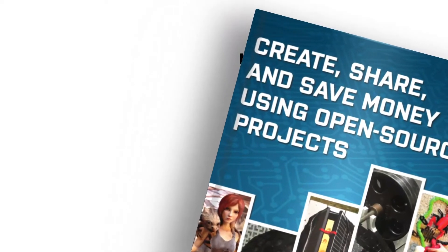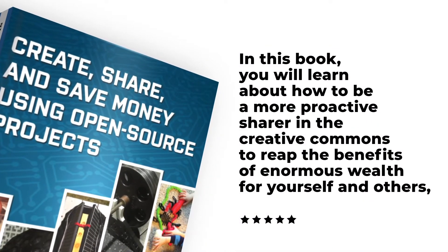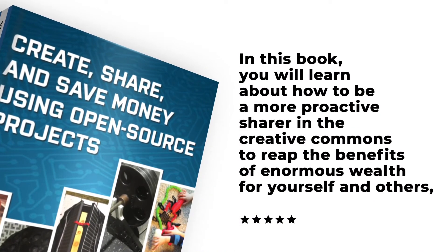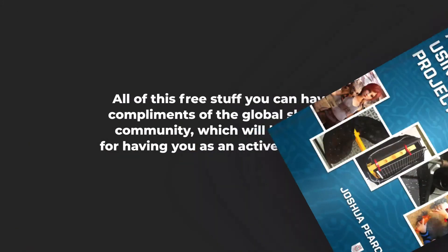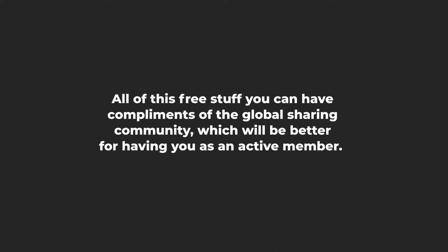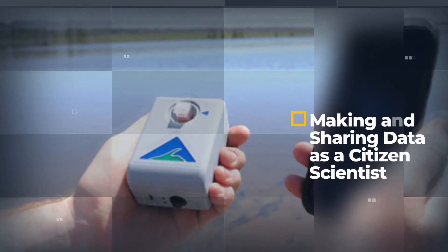In this book, you will learn how to be a more proactive sharer in the creative commons to reap the benefits of enormous wealth for yourself and others. All of this free stuff you can have compliments of the sharing community — you can take advantage of it. You can learn how to make your own products at home using 3D printers, laser cutters and open source CNC mills. You can make and share data as citizen scientists, even how to make an open source house that's solar powered and recycles its own water.